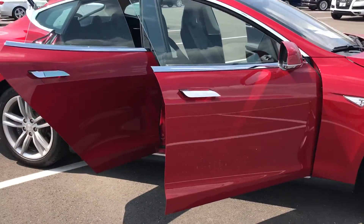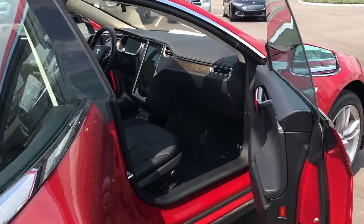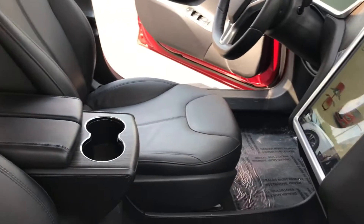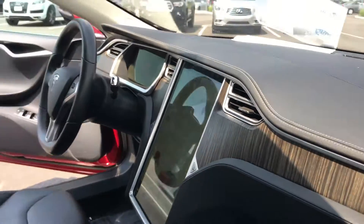Here's the interior — no wear on the side bolsters, very clean, well taken care of. There's the beautiful screen and wood grain.